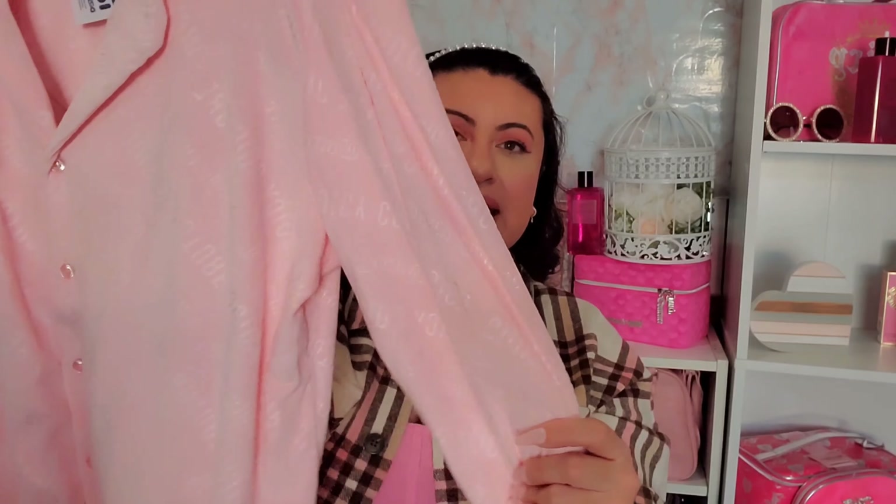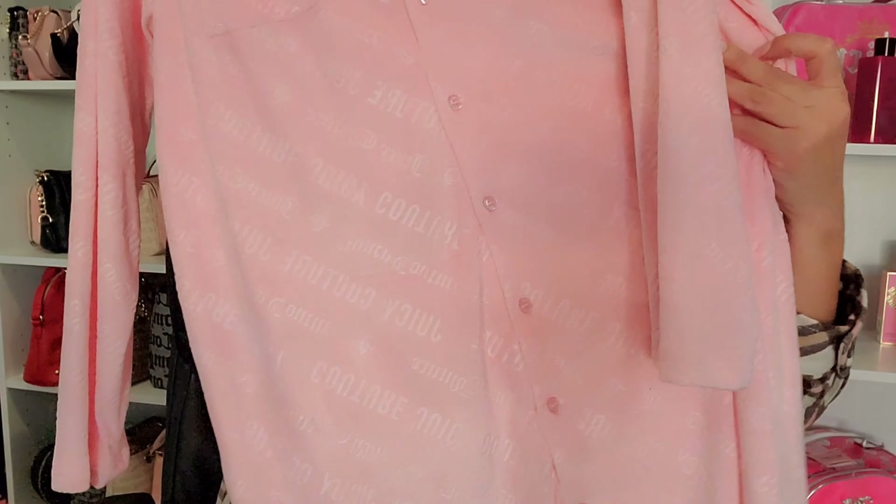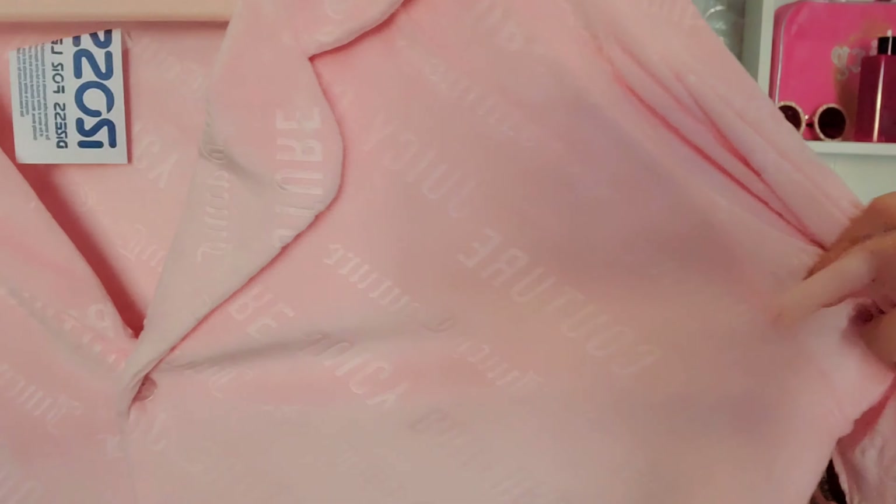The last item I found is a velour button-down nightgown with buttons all the way through. It has 'Juicy Couture' embossed all throughout in various fonts — some cursive, some plain — and some sections say JC. I haven't seen many people haul this velour nightgown style; I usually only see the silk version being hauled. It was $12.99.